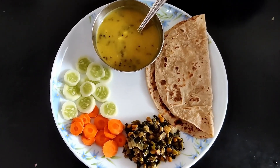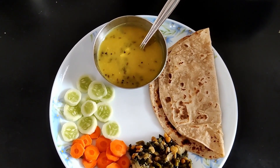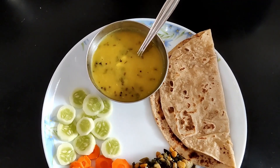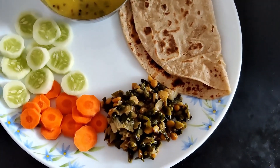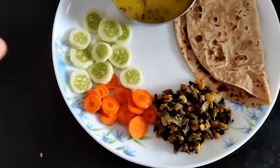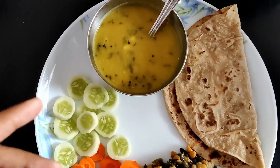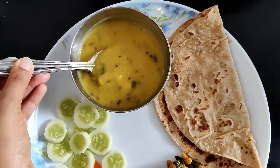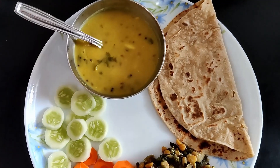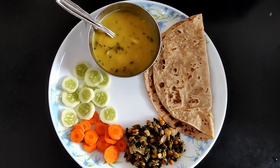Okay, so this is what my plate looks like — sorry for the background noise, my dad is watching the news on TV. For lunch I'm having a chapati, green sabzi, a salad with cucumbers and carrot, and also a bowl of dal. It's kind of thick — I like thick dal, I don't like it when it's very watery.